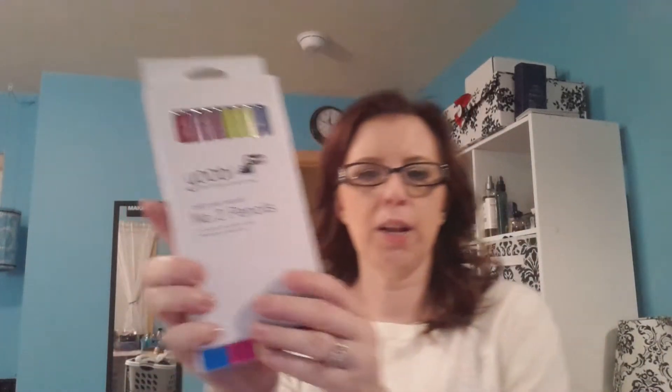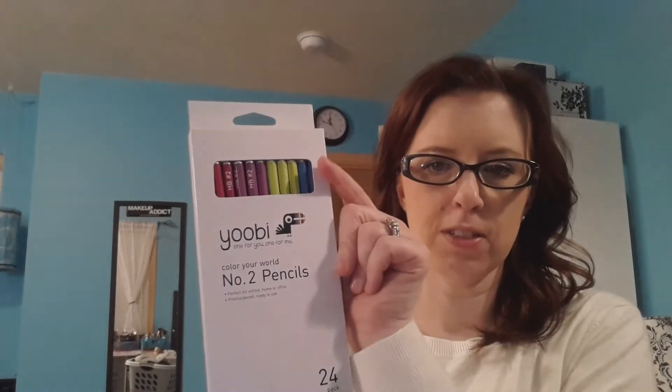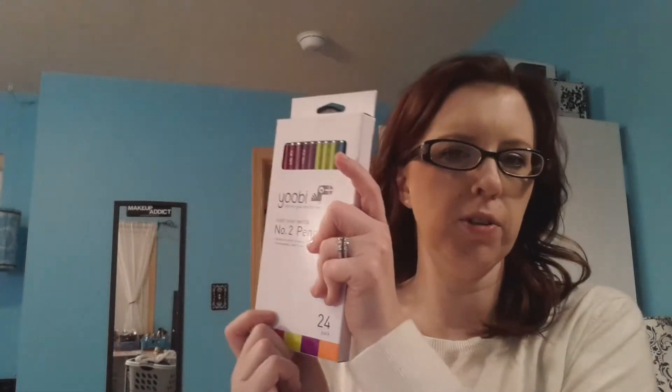At Target, I got a pack of pencils. They're just pretty fun colored pencils. I'll take these to work. There's 24. They were $2.99, I believe.